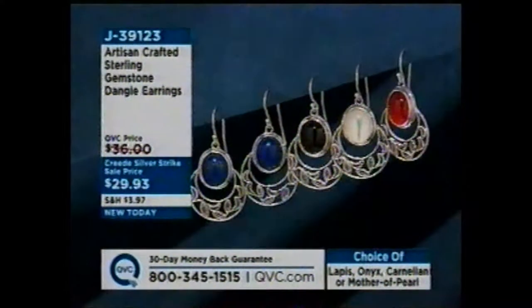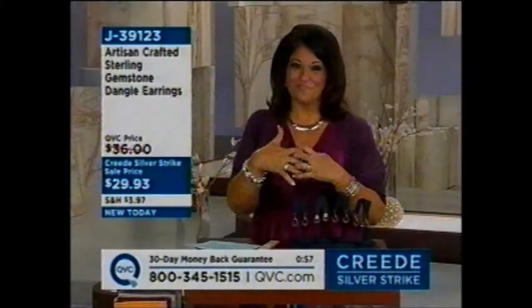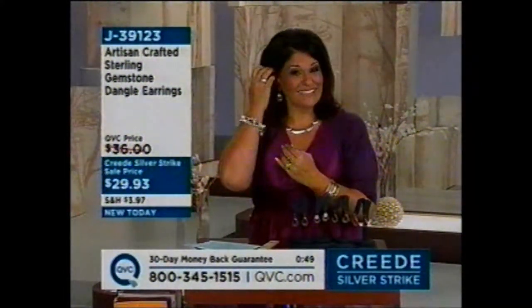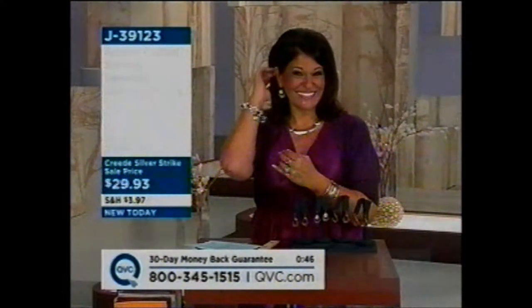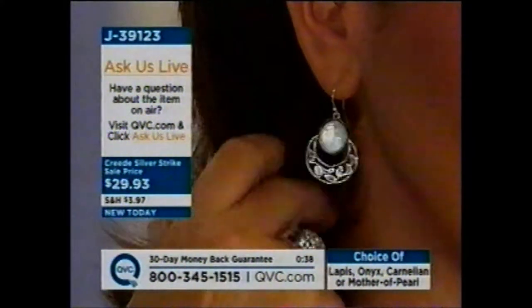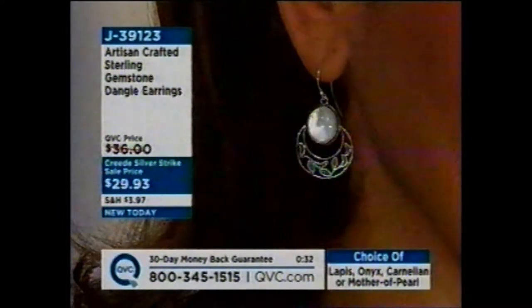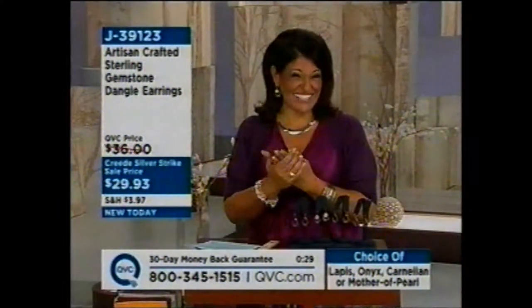We're going to say hi to Debra. Debra, you're live on the air. I'm Antoinella, how are you? I'm fine. Did you get these earrings or something else? I did — I got them in the onyx, I love them. How did you pick? Because all four are good. Well, I just love black onyx. And this is an earring that will show up in my hair because I have dark hair, so the onyx has to have something around it where you can see it. So you're counting on that silver to come through and pop the onyx.